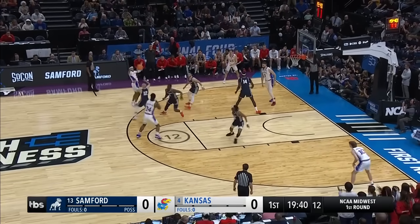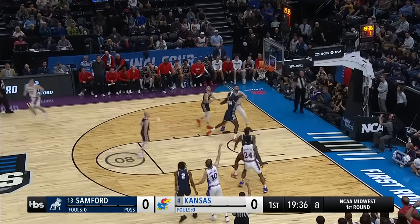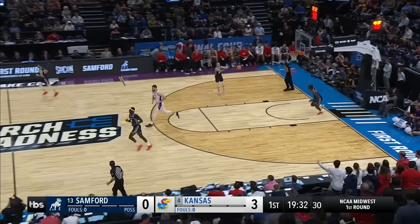As Harris brings it into the frontcourt, they tend to shoot, and the shot will come from three-point range — and it goes for Johnny Furphy.